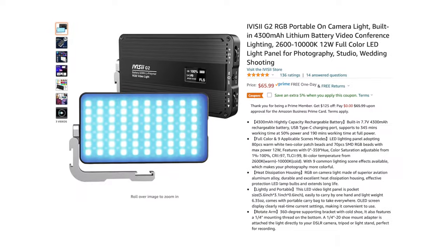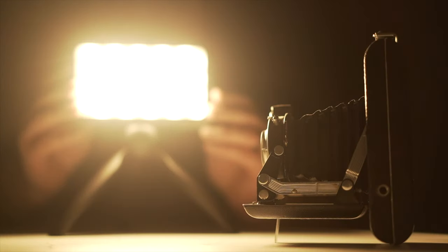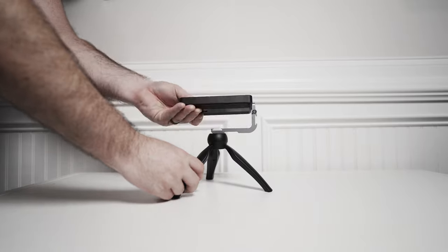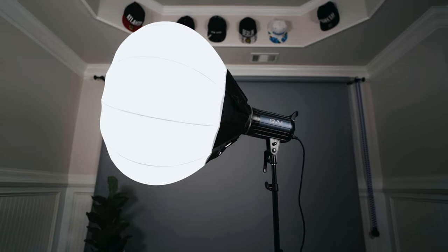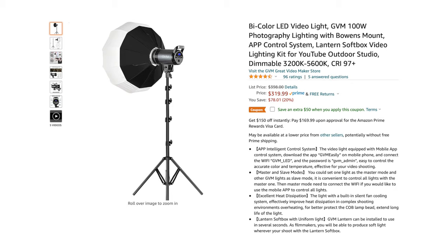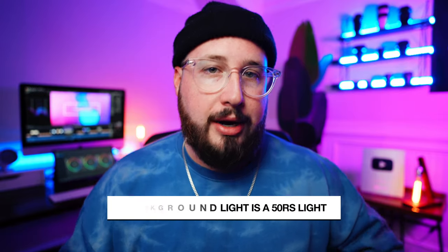Next up, let's talk RGB. I'd be on the lookout for this awesome G2 Pocket RGB light. This light comes in at around $70 and it's super small, super bright, dimmable, color temp adjustable, full RGB, rechargeable via USB-C, and can be powered while plugged in — and it comes with this awesome tripod mount. If you're in the market for an RGB light, I would definitely recommend checking this one out. And lastly, I would definitely be checking out some options from GVM. If you have the space and need a brighter output, check out the GVM 100W. And if you need stronger RGB lights, then check out the 50RS kit. Both are incredible options.